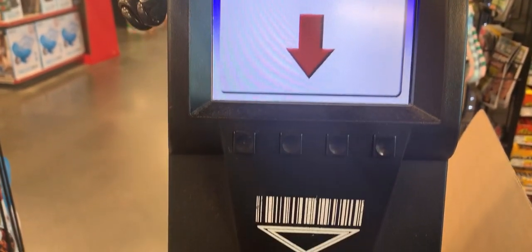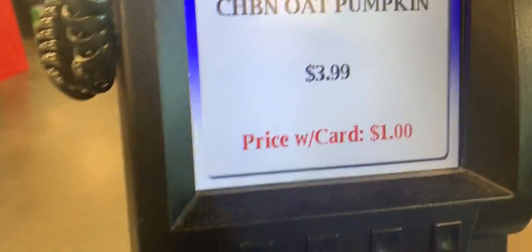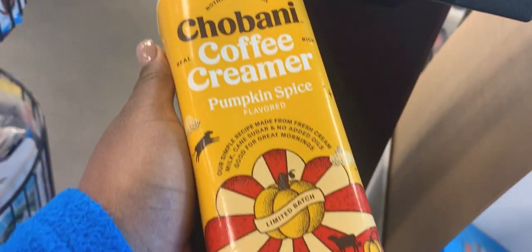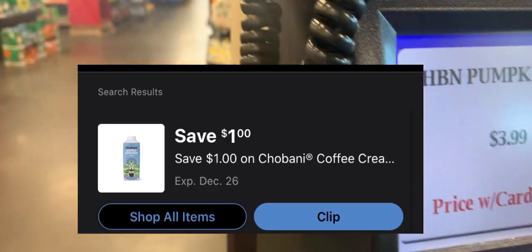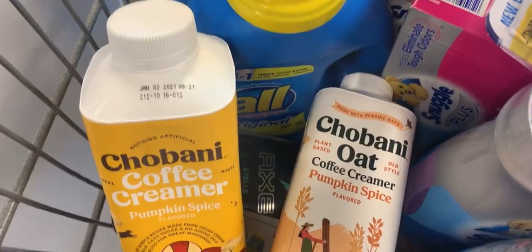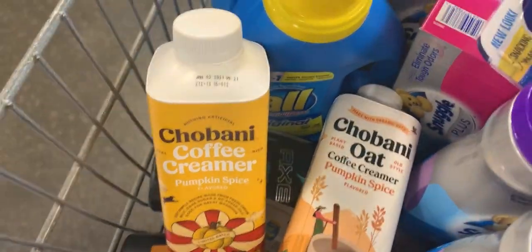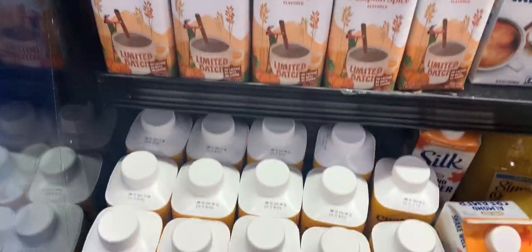Here's a deal for all of you who like pumpkin spice — these Chobani coffee creamers are priced at $1 at my store. Check your store to see if they're priced the same, and then on the digital app there is a $1 coupon making them completely free. I thought these were on the mega event, but for some reason this pumpkin spice flavor is excluded. The regular ones are on the mega event — check to see if it may be on the mega event at your store.